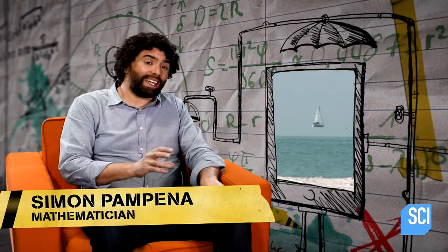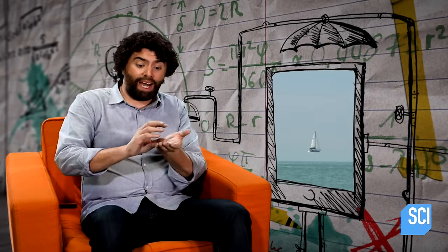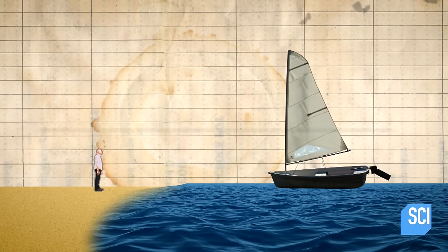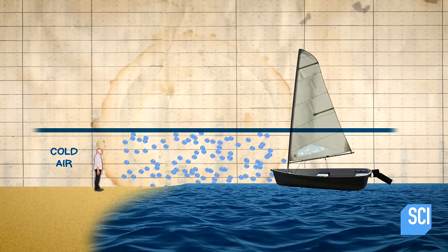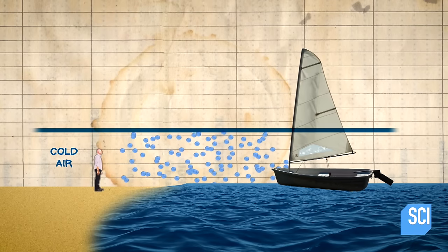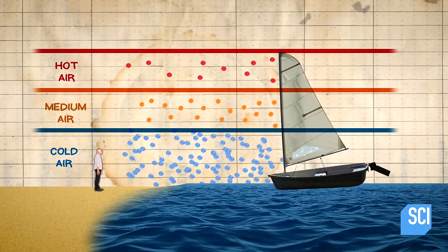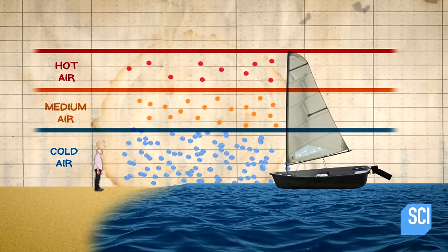During the day, the sun heats the atmosphere. But over the ocean, the part of the atmosphere that's closest to the surface is actually cooler because of its contact with water. And cooler air is actually more dense, so what this means is we get layers of atmosphere at different density.